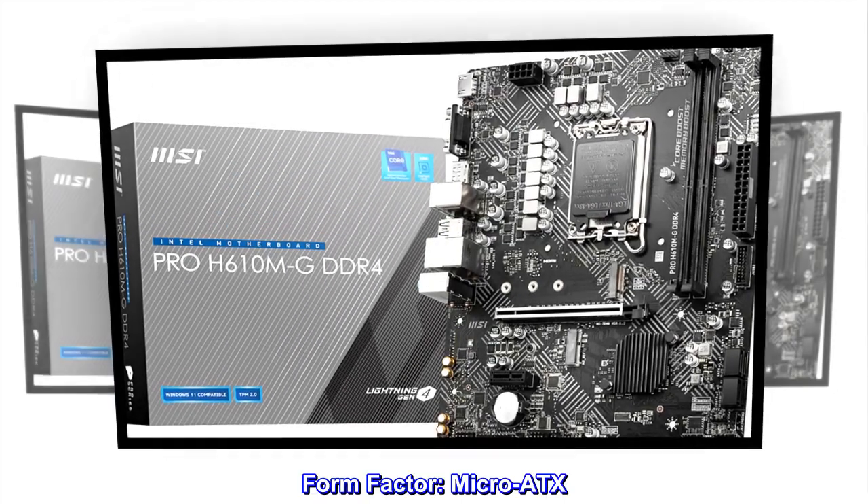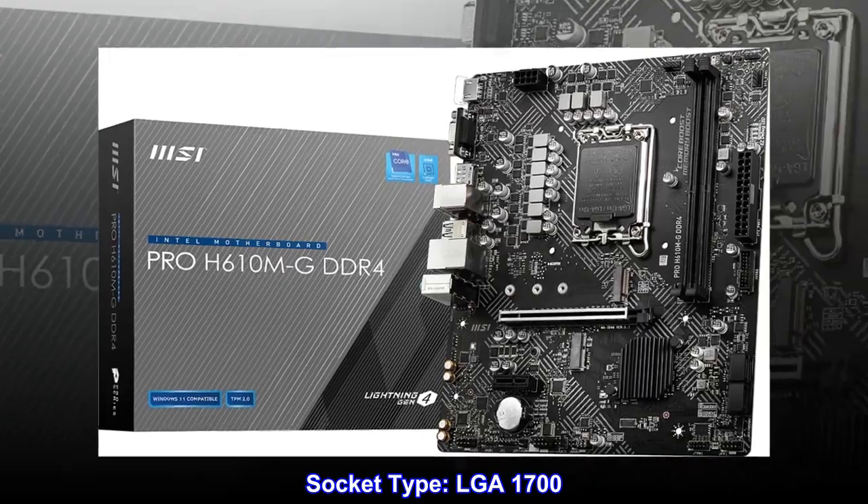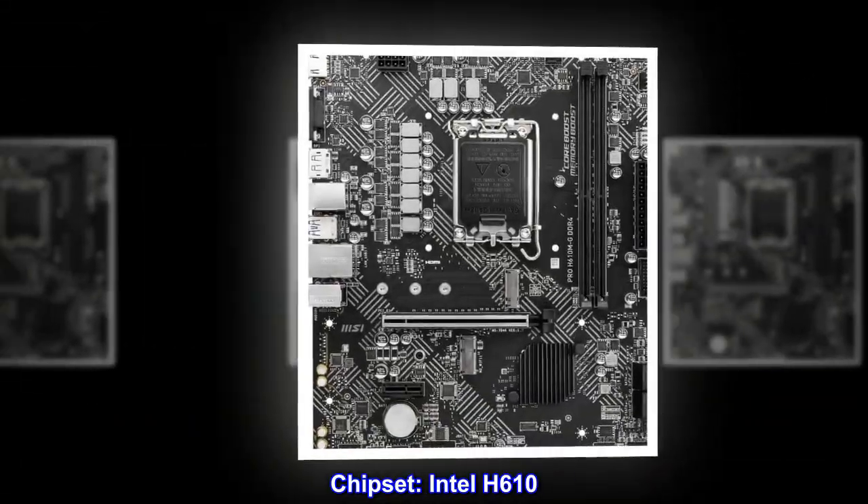Form Factor: Micro ATX. Socket Type: LGA 1700. Chipset: Intel H610.